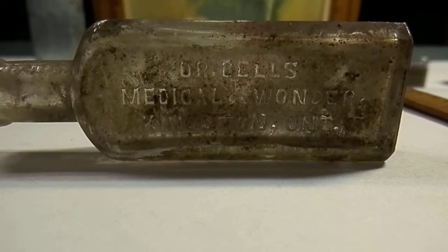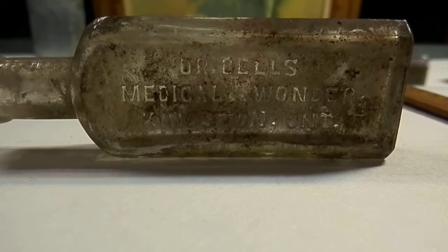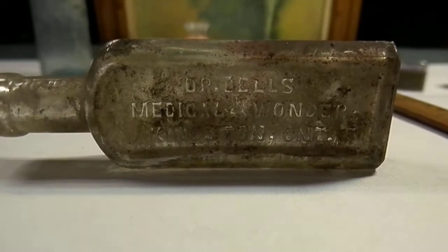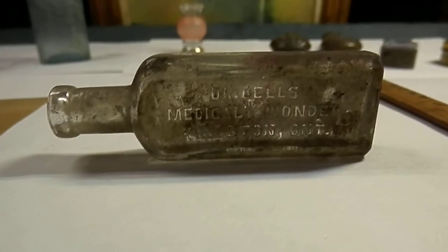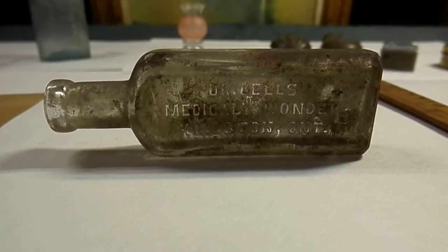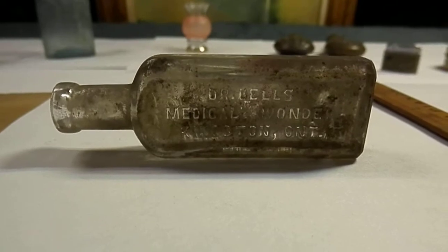This particular one — and I'm not sure whether you'll be able to read all that or not — it says Dr. Bell's Medical Wonder, Kingston, Ontario. Now this is a reasonably old bottle, 1920s, maybe a little older.